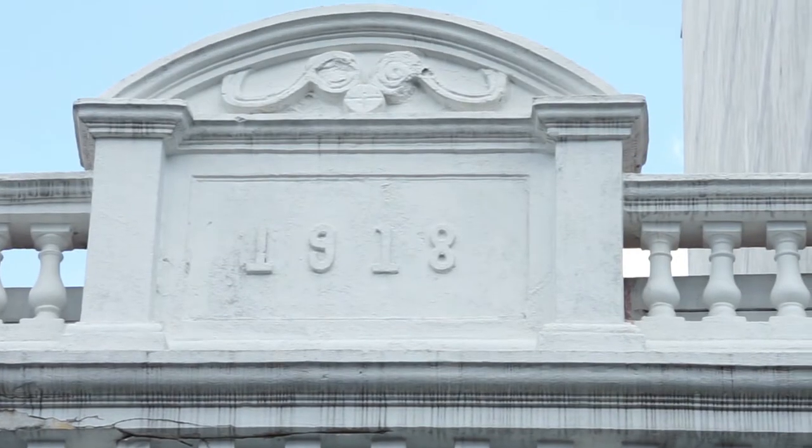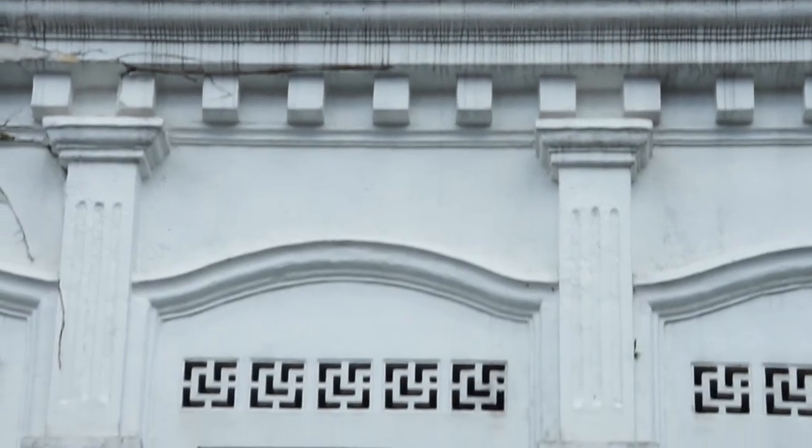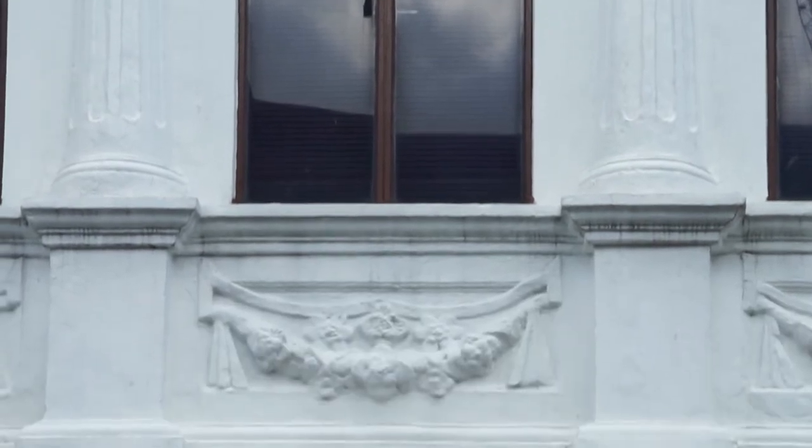This building, with the date on top of its facade, is over a hundred years old. It reminds us of how the early migrants survived their hardship.